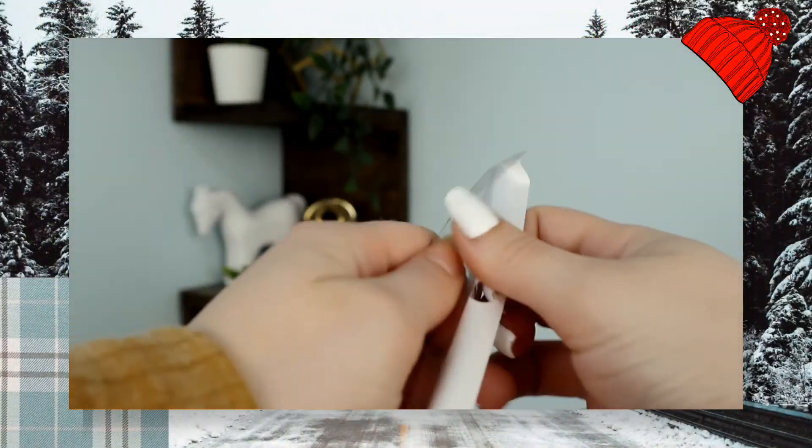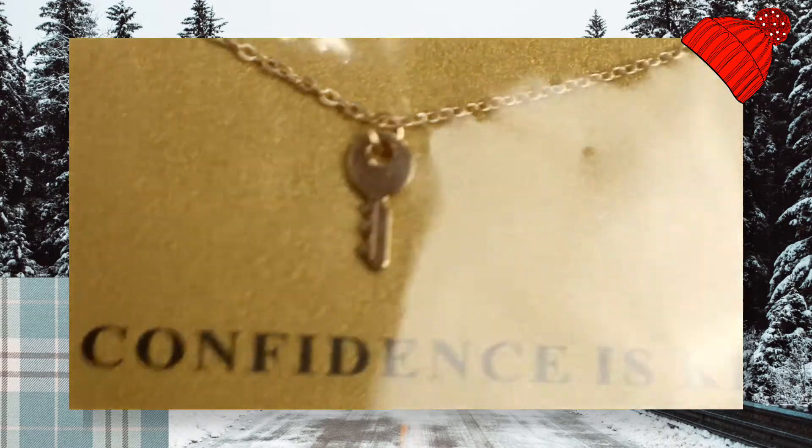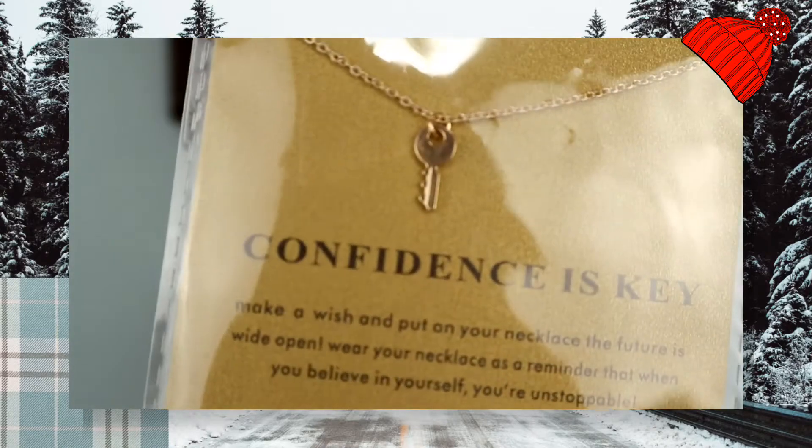The last thing came in this beautifully packaged silver envelope and inside came this little necklace — oh my gosh, is this adorable. This is a little key necklace that is gold and it says 'confidence is key,' which is just so cute. The key is so tiny and detailed. I love dainty jewelry. I might link the stuff I got off Amazon in the description if I can, because this necklace is so cute.